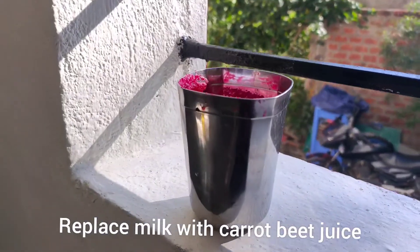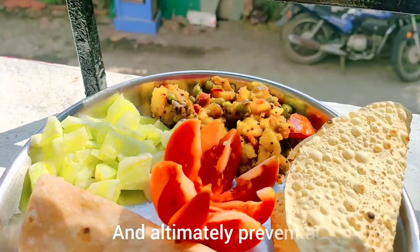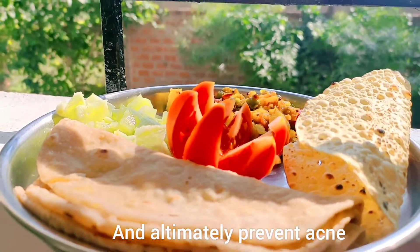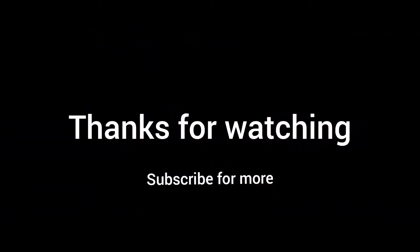Step five: avoiding sugar and junk food. I personally replace milk with carrot and beet juice. Avoiding sugar will help you maintain your blood sugar level and ultimately prevent acne, because sugar increases insulin levels and that increases pimples.